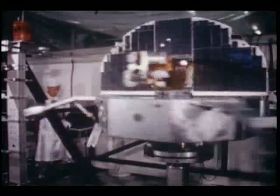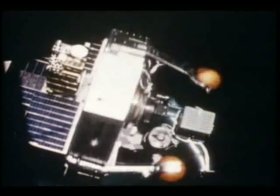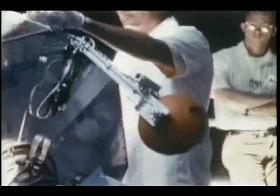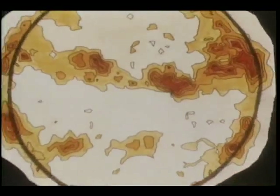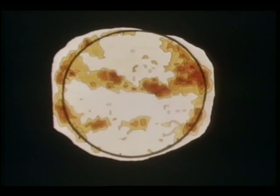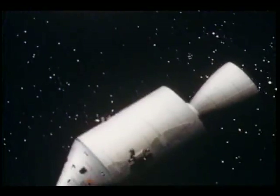Two spacecraft in the Orbiting Solar Observatory series are studying the sun and its influence on the Earth. The sun is the nearest star to our planet and the only one we can study in detail. Here's an ultraviolet view as never before seen, indicating solar heat in excess of a million and a half degrees. Orbiting solar observatories will also serve as watchdogs for future space travelers, enabling those on the ground to advise astronauts of solar activity and warn them when they should come in out of possibly hazardous solar storms.